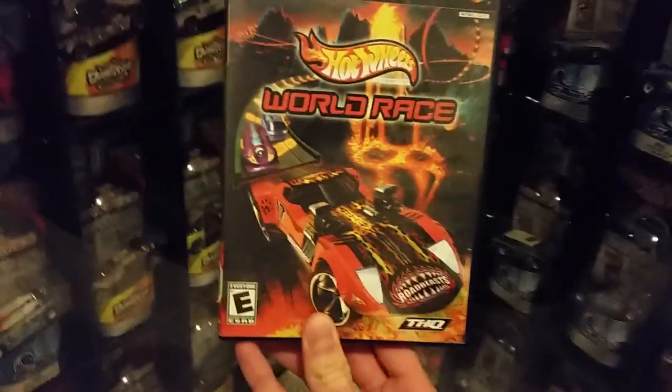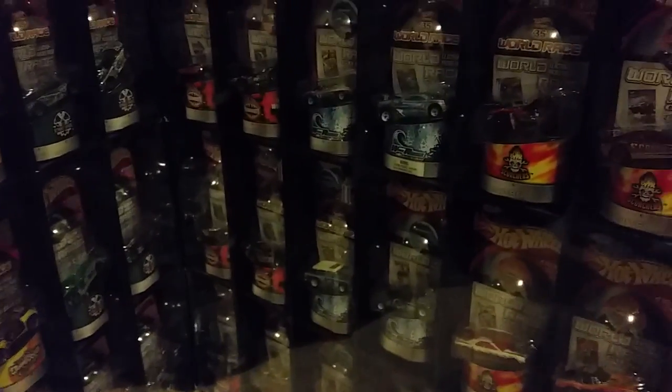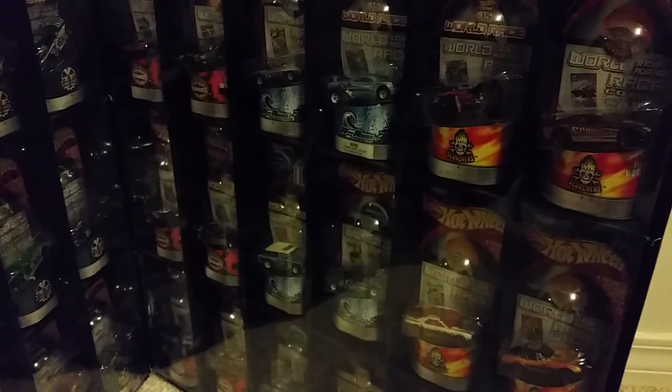Around the same time the movie released, you also had Hot Wheels World Race for the PlayStation 2. This game features most of the cars from the movie; however, it couldn't feature all of them — such as the Dodge Charger, the Chrysler Thunderbolt, and the Corvette Stingray — because they were licensed cars based on real-world vehicles and the game studio didn't have the license. Some cars, like the Wild Thing, had designs too difficult to model for 2003, so they were replaced with different car models.